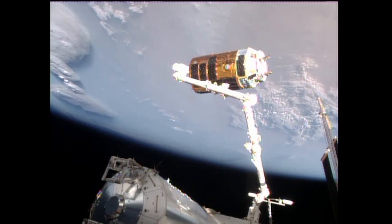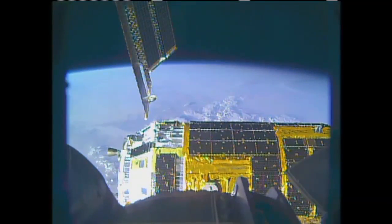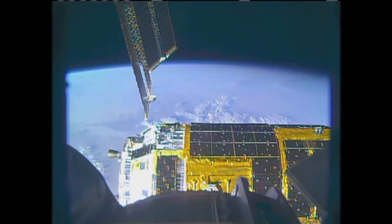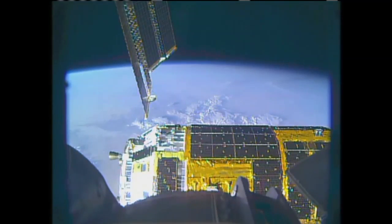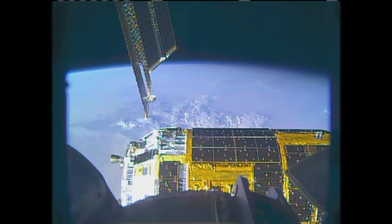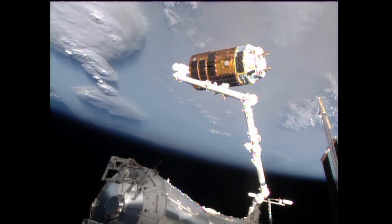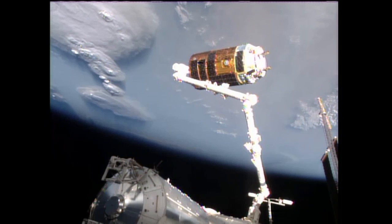Over four minutes now since the release of the HTV from the International Space Station's Canadarm2, out at a range now of about 23 meters from the station. Release went without any issues — Karen Nyberg commanded the release of the snares and the latching end effector, and HTV began to drift back. She then commanded the arm to withdraw and to move away from HTV.